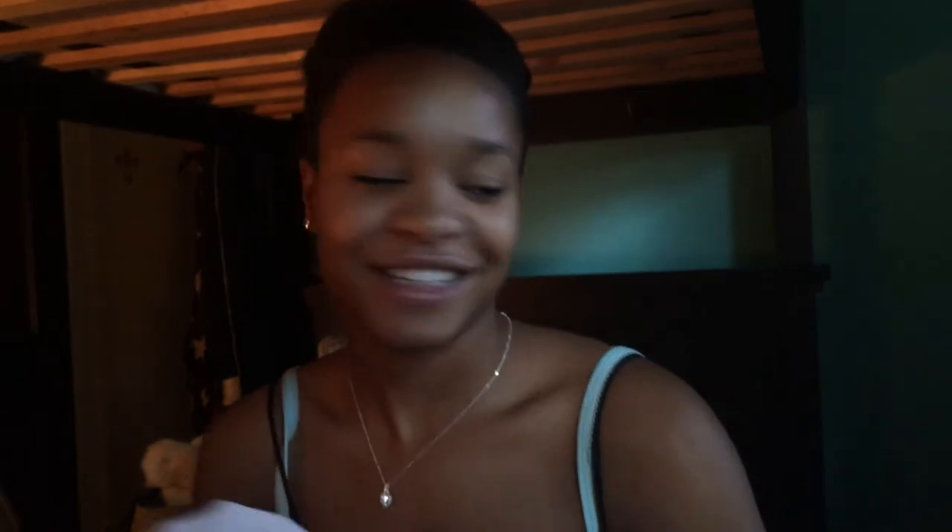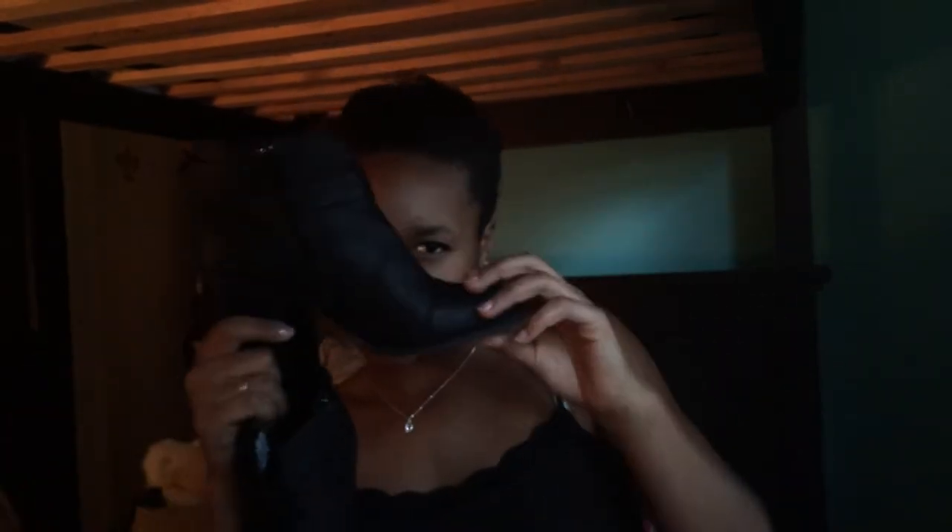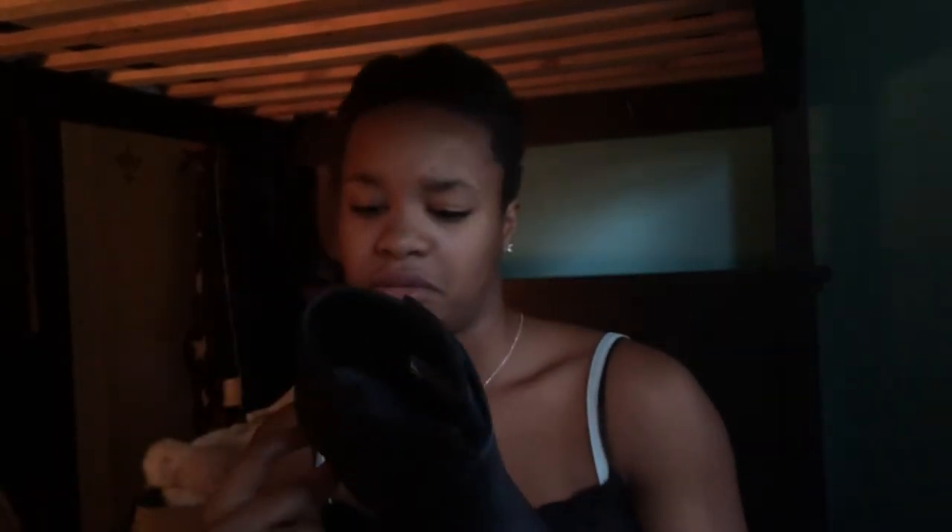I got these heels from my mom — they're really cute. They're from Payless, I think. They're like two, two-and-a-half inch heels.